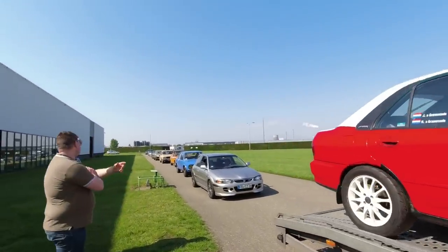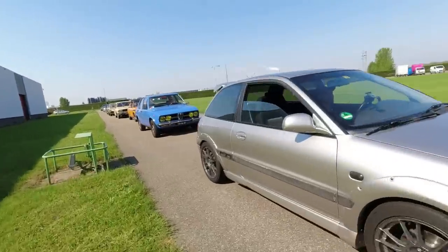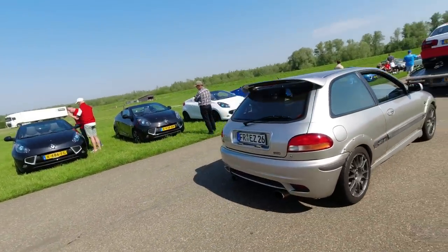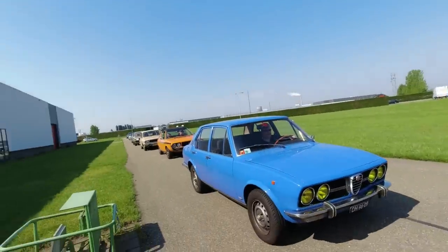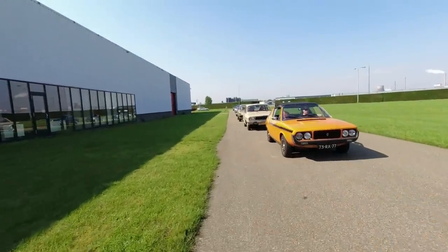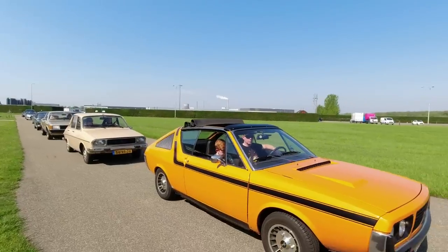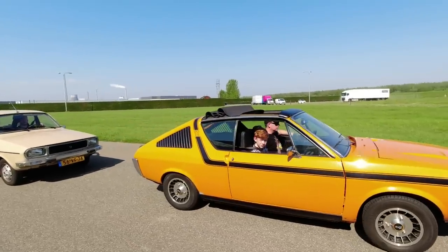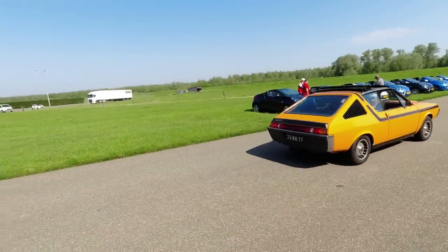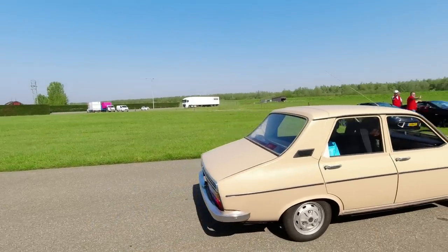Proton Persona coming in on a truck - there's a GTi, the Satria. A very, very good hot hatchback - handling by Lotus. Here is the Renault 17. So we've seen the 15 - this is the 17. Slightly different rear window treatment, but otherwise very similar. Renault 12 - memories of the mighty Dacia.